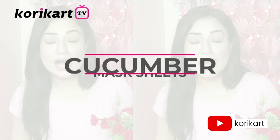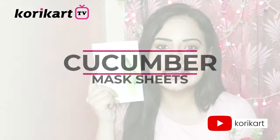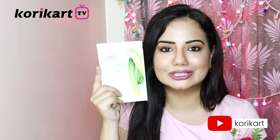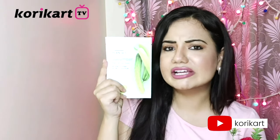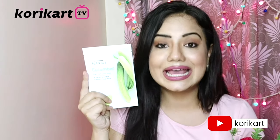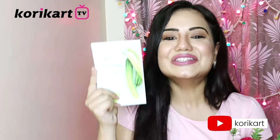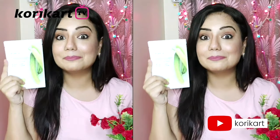Now I will be talking about the Cucumber Mask Sheets. As we know, cucumber gives a very cooling effect on the skin. If you have pimples, blackheads, or whiteheads, or sun burns in the warm weather, this Plam 36.5 mask sheet is perfect for you. It is very popular and it comes from Korea.